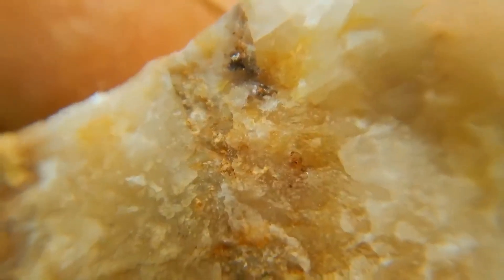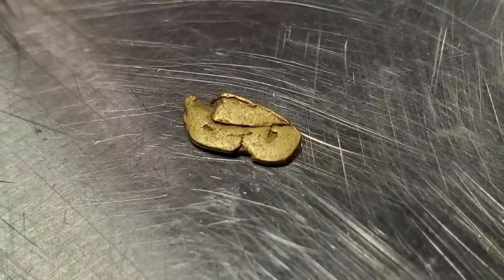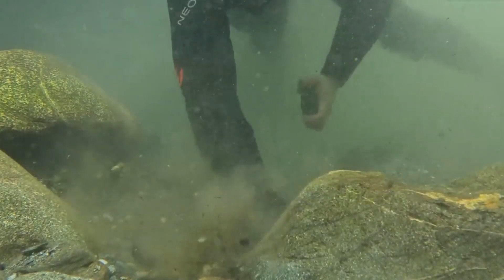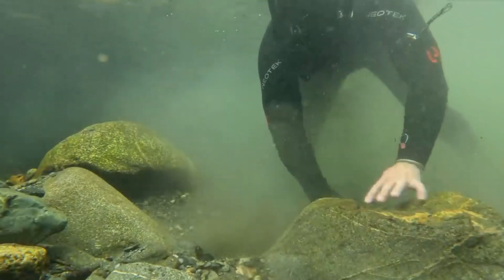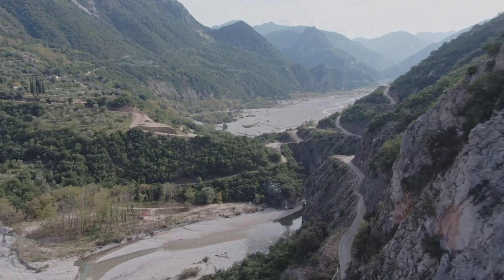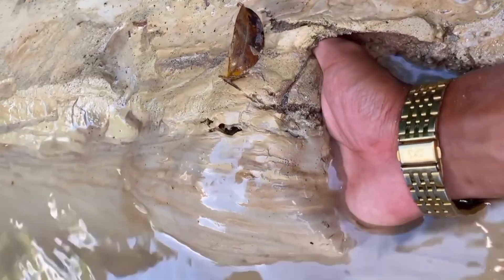Texture matters as much as color or sparkle. Gold is heavy, denser than almost every other common mineral found in dirt. It sinks — hiding in dense clay, behind rocks, or trapped in fine silt. Loose, sandy soil rarely holds significant gold deposits. By understanding soil composition — its weight, moisture content, and layering — prospectors can read where gold is likely to accumulate. Each sample of dirt is a word in a story; each sediment layer a chapter in a geological history that spans millions of years.